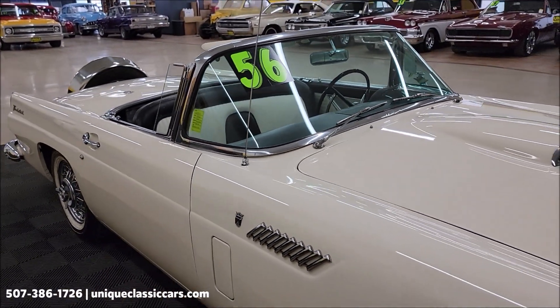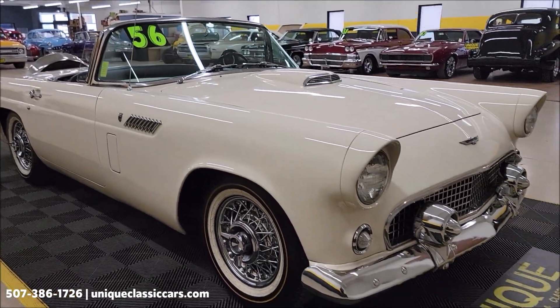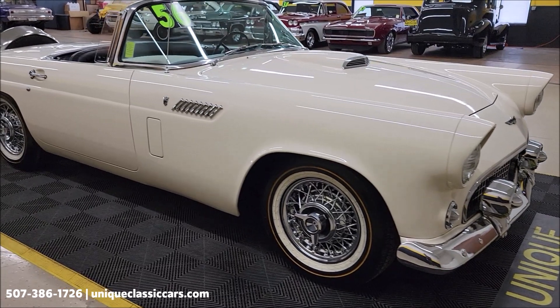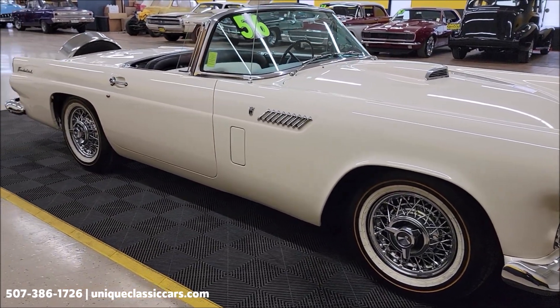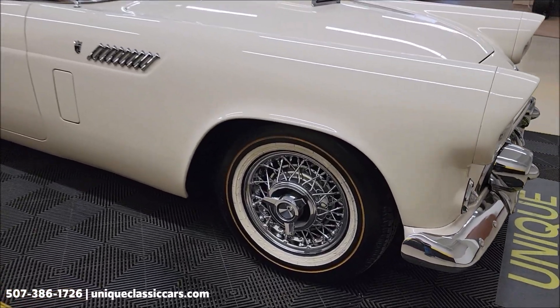If you want to check out the still pictures, you'll be able to see this car from every angle — underside, interior, engine bay. Check out the still pictures at uniqueclassiccars.com. Click on the link down below this video in the description — it's going to take you right there. The question call is 507-386-1726.